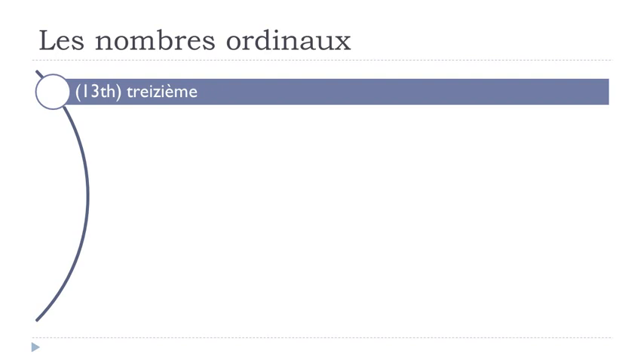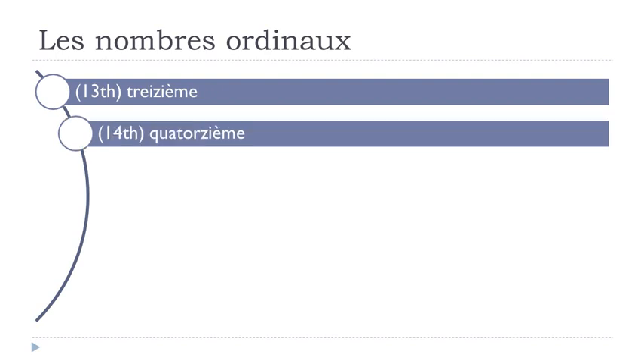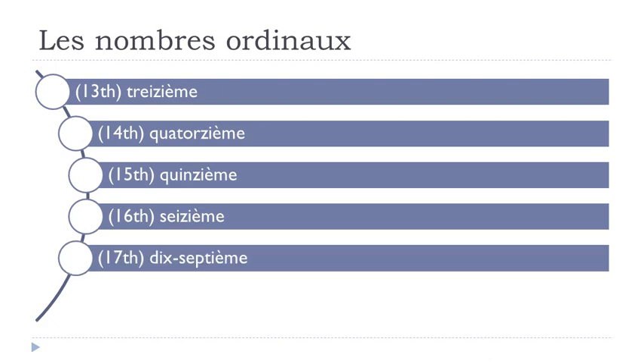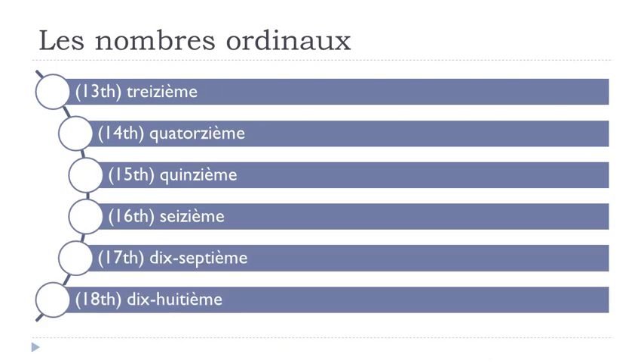Treizième, quatorzième, quinzième, seizième, dix-septième, dix-huitième. Again: treizième, quatorzième, quinzième, seizième, dix-septième, dix-huitième.